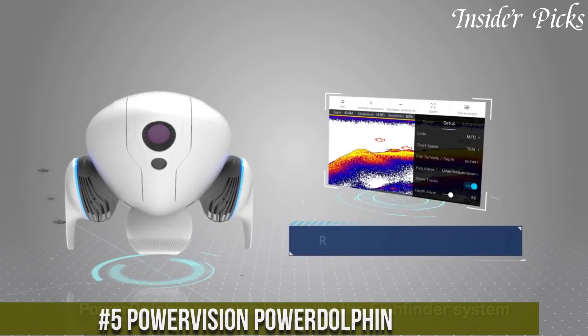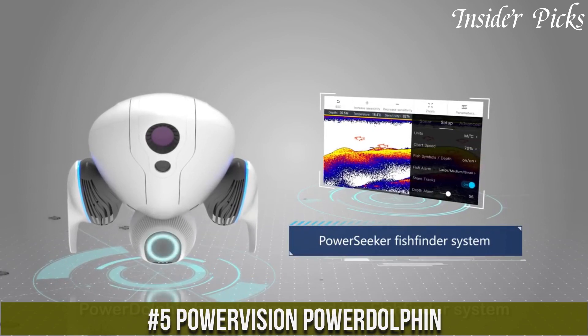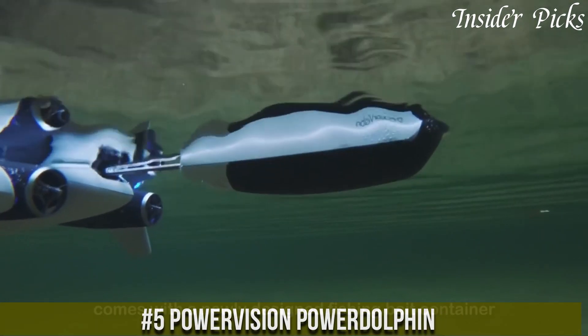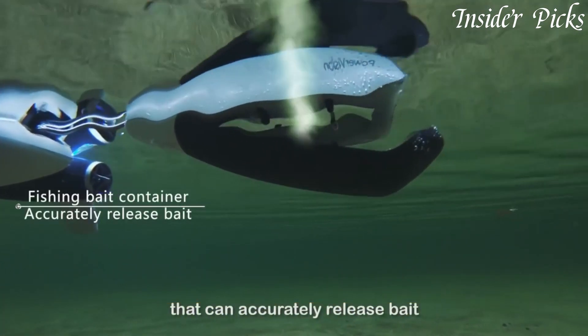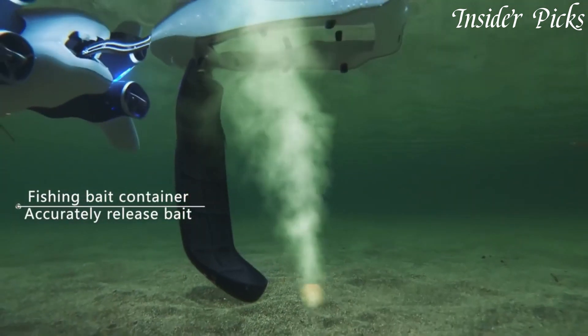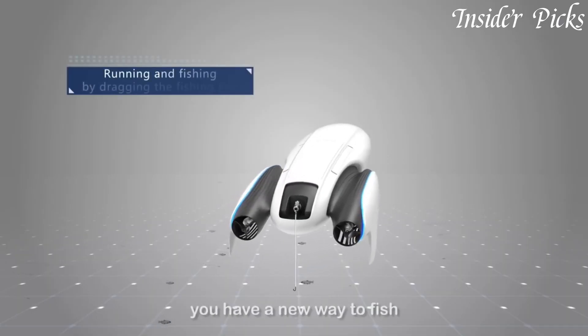Number 5: Power Vision Power Dolphin — the ultimate aquatic companion for all your water adventures. Whether you're an avid fisherman, a water sports enthusiast, or simply love exploring the underwater world, the Power Dolphin is here to take your experience to the next level.